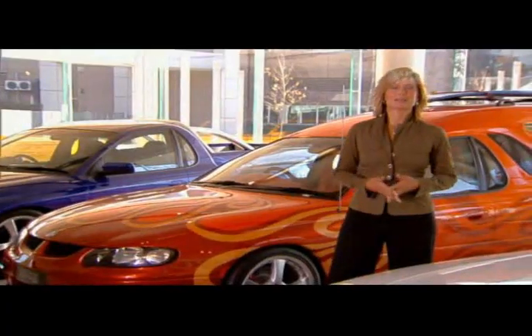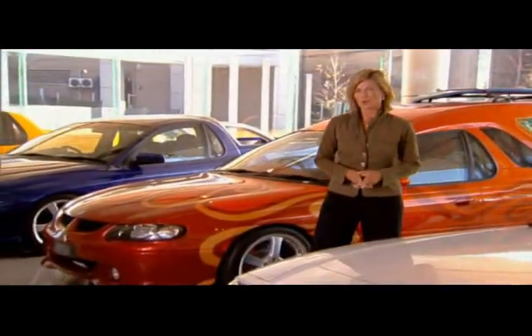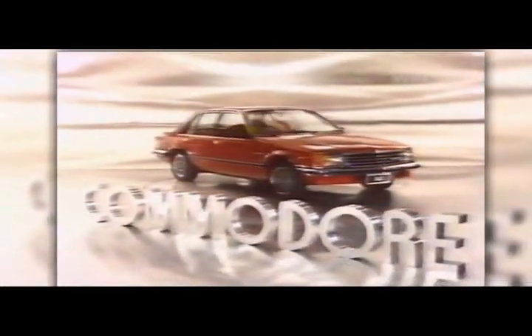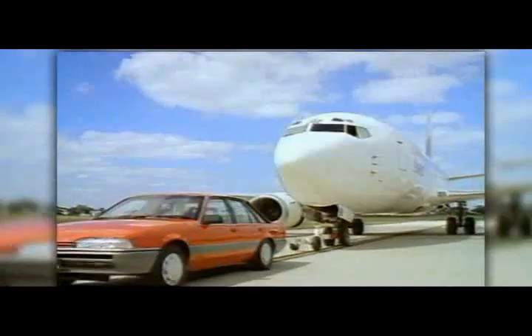The Commodore nameplate has a proud history in Australia, and it all started in 1978 when the first Commodore, the VB, rolled off the line. 14 models and four generations later, Holden has delivered over 2.4 million Commodores to adoring fans in Australia and many places around the world.